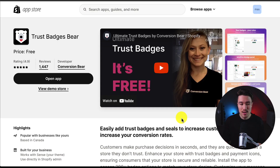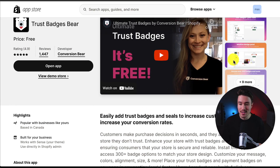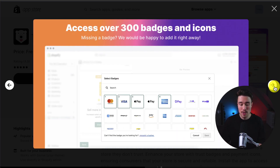The first app we'll be taking a look at is called Trust Badges Bear. You can easily add trust badges and seals to increase customer trust, helping to hopefully increase your conversion rates. As you can see here, you can add different styles for your badges and customize the colors too. You can access over 300 badges and icons, which you can then add to your Shopify store.